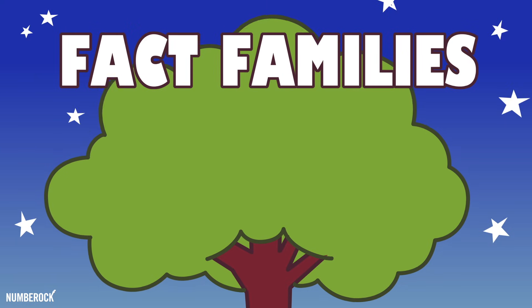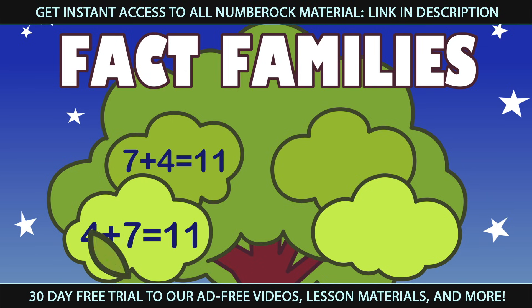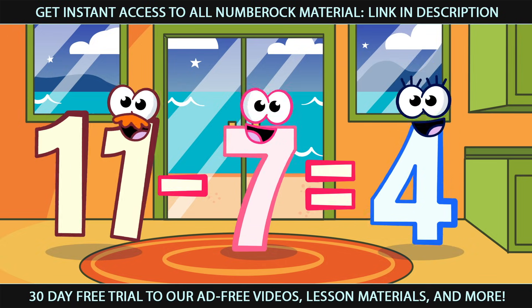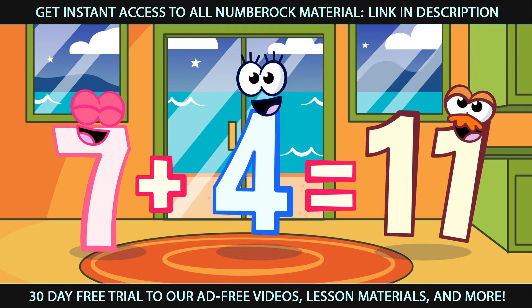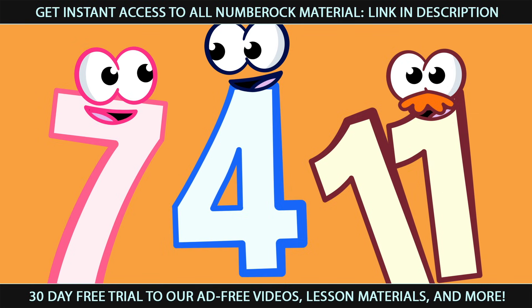Fact families are related facts. They add together or they subtract. There are different ways they can be arranged, but the Fact Family doesn't change.